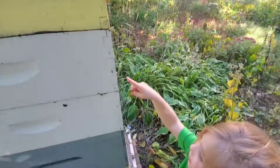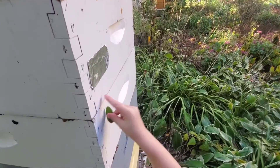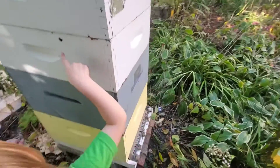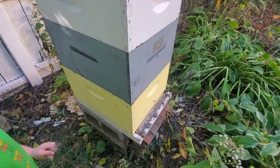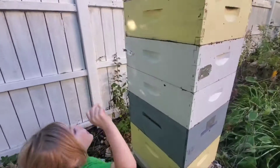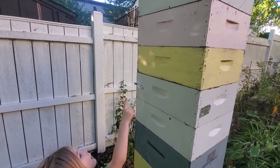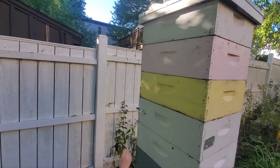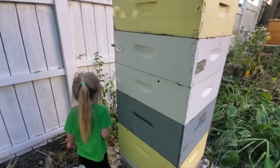Maybe right here on the blue part is where the drones go when the girls kick them out. Maybe. That would be nice. And right here on the white — that's where more eggs are. And all the way right there is where more eggs are and that's where the honey is. Yeah, and that's where more have the basket.